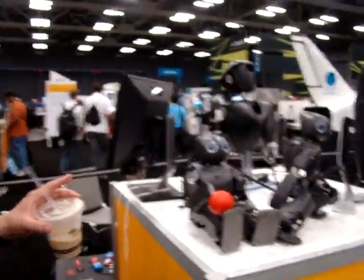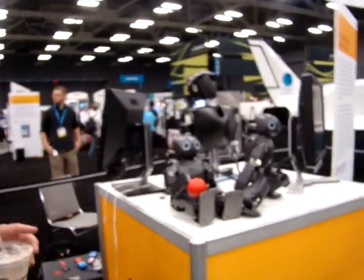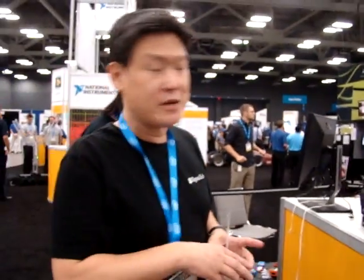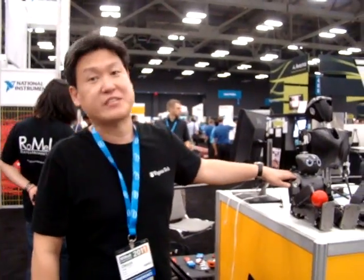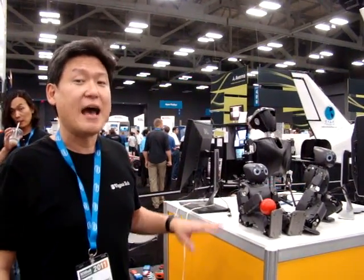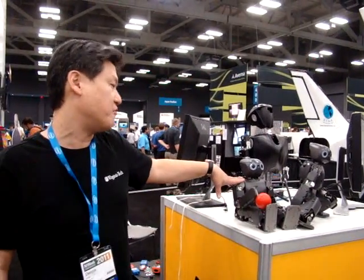This is called Darwin OP. Darwin stands for Dynamic Anthropology Robot with Intelligence. OP stands for Open Platform. This is funded by the National Science Foundation. We developed this at Virginia Tech together with Purdue University, University of Pennsylvania, and a company called Robotics in Korea. This is a miniature human robot for research and education.